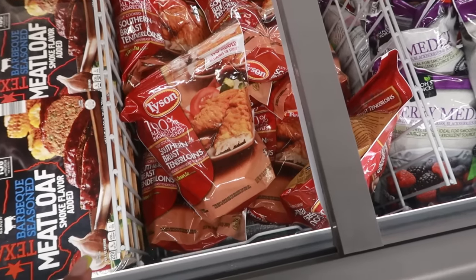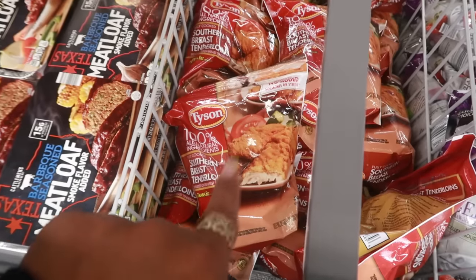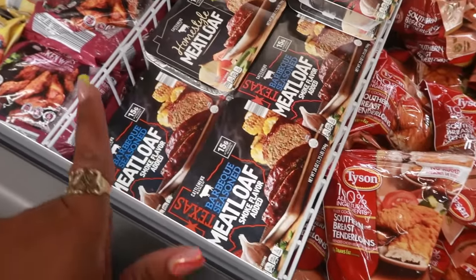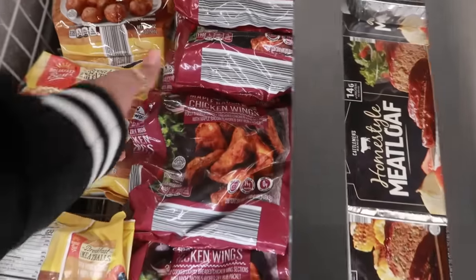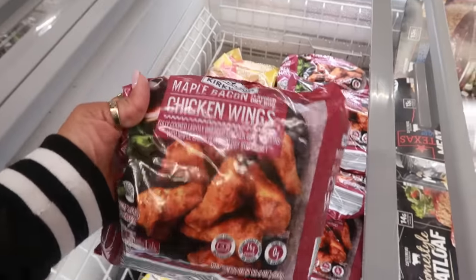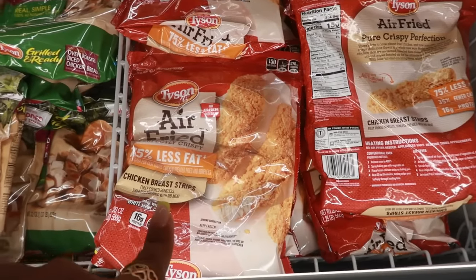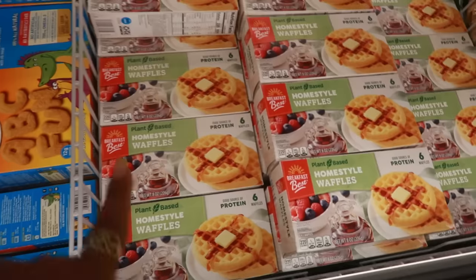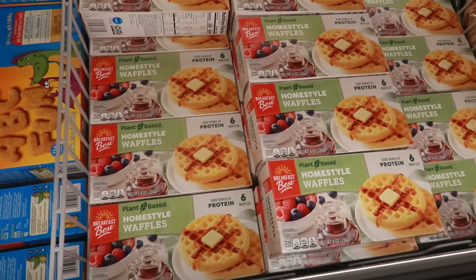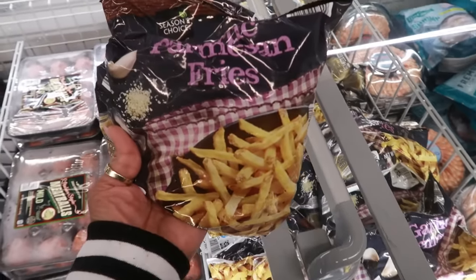Organic teas — ginger peach, mango pineapple, and hibiscus berry — $3.99 and there are 20 in a box. Tyson southern-style chicken breast tenderloins, $7.99 for 25 ounces. They brought back the home-style and barbecue-seasoned meatloaf for $8.99. Maple bacon chicken wings are also $8.99. The air-fried Tyson strips are $6.99.